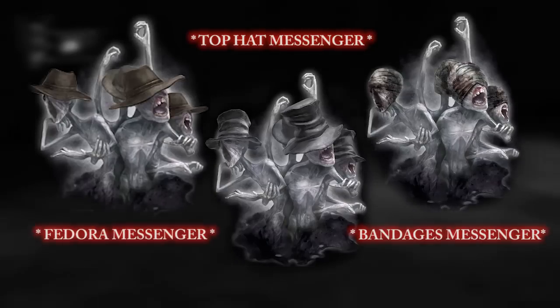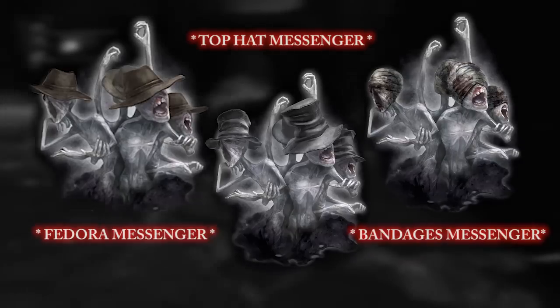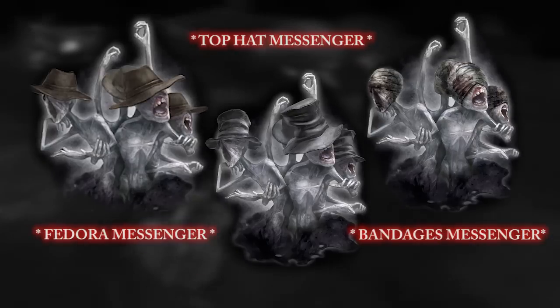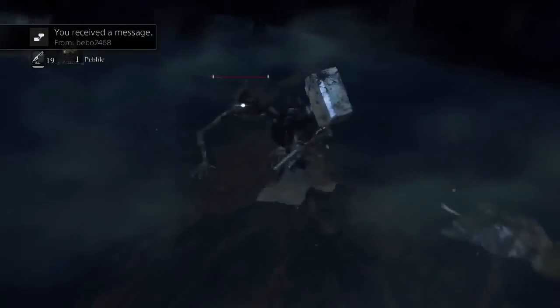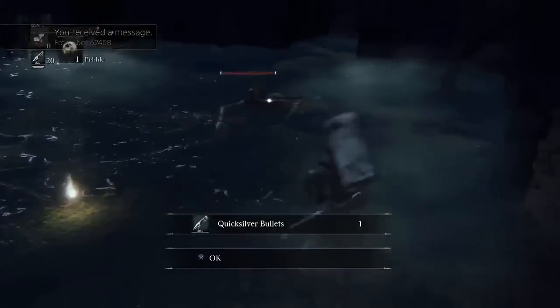Keep in mind that these two skins are actually pre-order exclusives for people who pre-order either the collector's edition or nightmare edition. In Europe this is going to be an exclusive pre-order package, and if you want a little bit more information on that, I'll go ahead and leave an annotation on the screen or a link in the description. Also keep in mind that this might not be the only unique customization feature he was talking about — this is just really the only thing we know of so far.